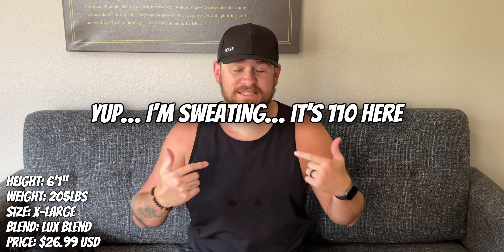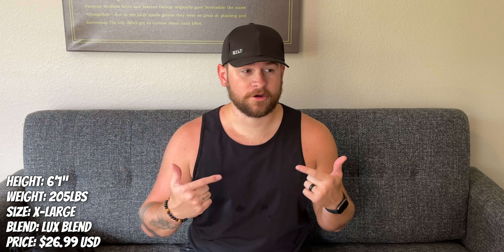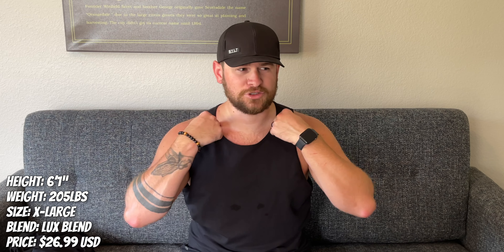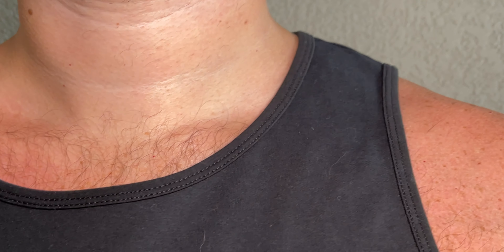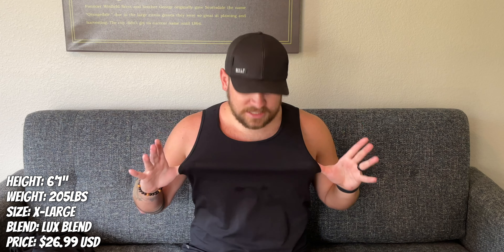If you have a hard time finding a good-fitting tank top, these are amazing. This is actually the Luxe Blend, not the Built Blend — and if I had my choice, I would probably have their Performance Blend over the Luxe Blend, but that was unavailable at the time, so I got this one and I absolutely love it. My problem with tank tops is usually the top part is too skinny, the neck is too low, the sides are far too low — it feels like a ripped-up t-shirt. These look perfect, feel great, they're sweat-wicking, and they're antimicrobial.